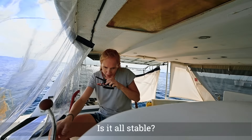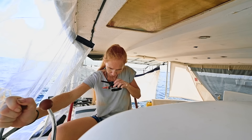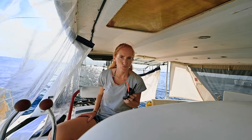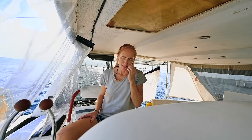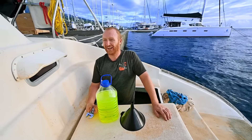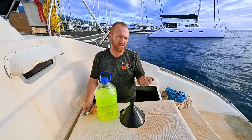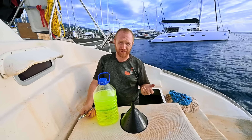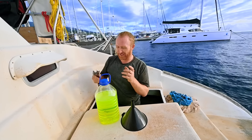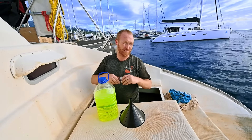Everything seems happy on the starboard engine. We're going to try upping the revs — I'll pop the throttle out of gear and slowly increase the revs and see what happens. Revving up. So far so good. That's me at 1800 RPM. Temperature's gone up a little bit, oil pressure up a little bit. I've got a temperature alarm. I'm going to come back to neutral and turn off.